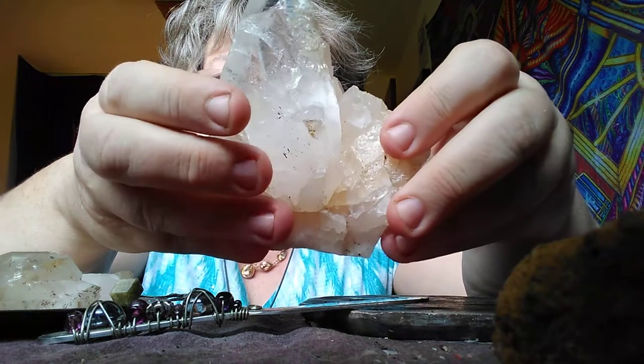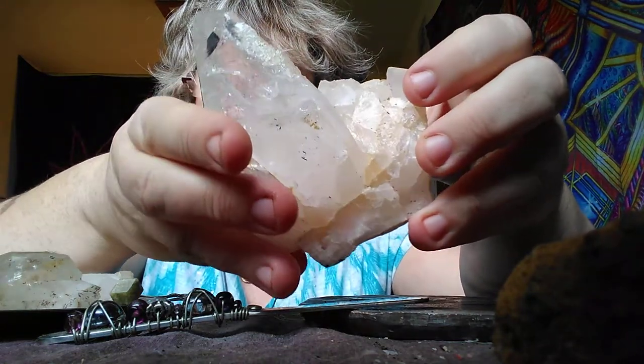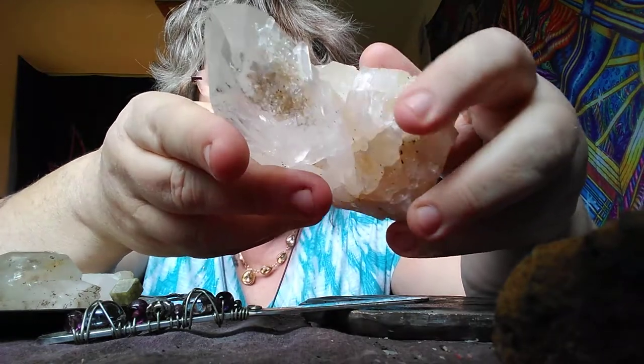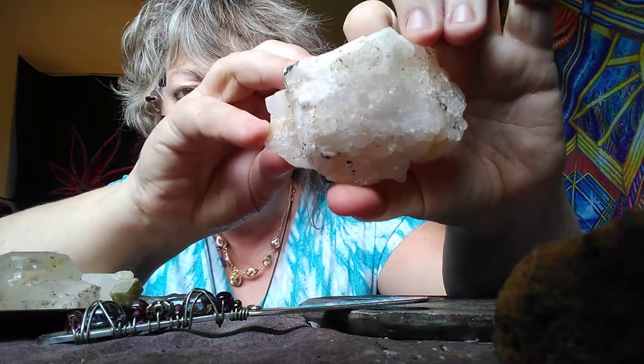I found that meditating with crystals, sometimes you can hold them in a certain way and it enhances your concentration. It does for me.